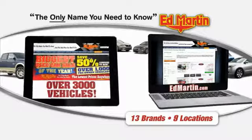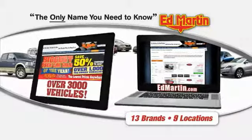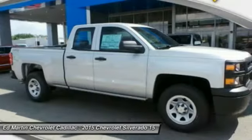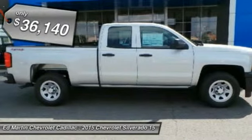Thank you for clicking our video. You can also shop over 3,000 more cars and trucks online at EdMartin.com. The 2015 Silverado 1500. The Chevy Silverado 1500 has the lowest cost of ownership of any full-size pickup and is priced below $40,000.